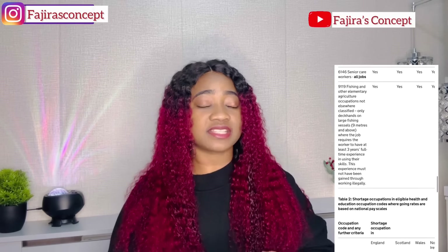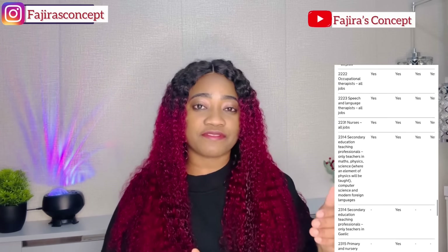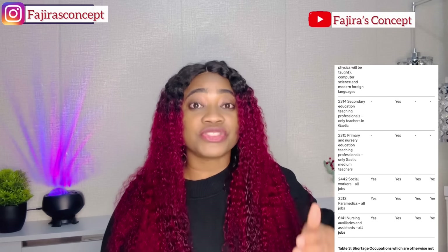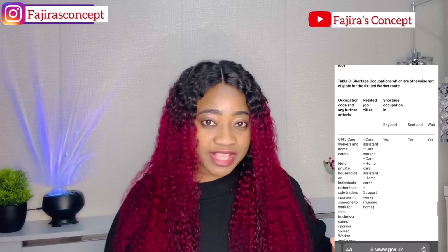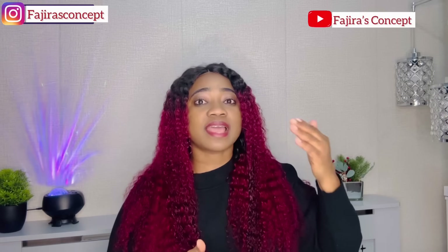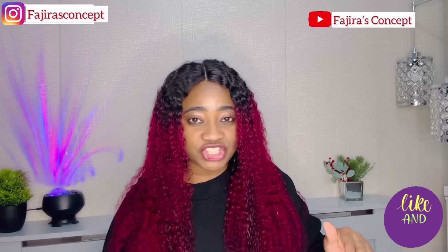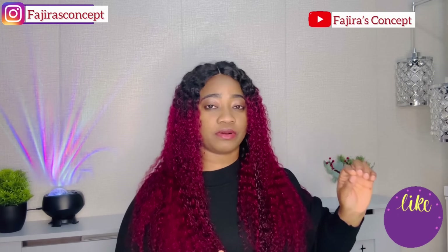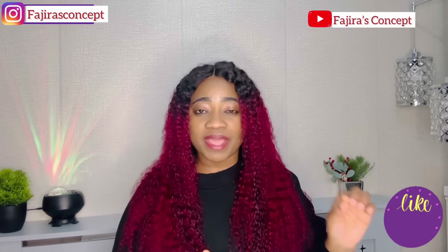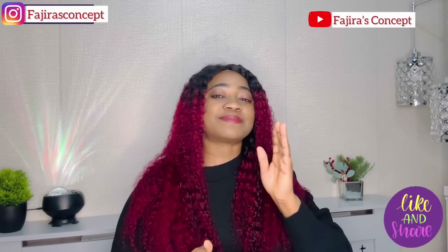They always said they were going to review it, which I'm also going to share what the UK government have said about that. So for everyone asking me: how much do I need to earn to be able to get a job in the UK as a care worker and apply for my visa? You need to earn £20,960 currently — until there is a change. No changes have been made to it. You have to earn £10.75. The only thing that has been changed right now when it comes to the care worker visa...